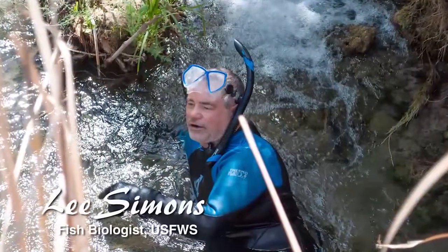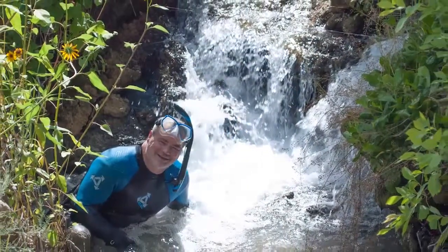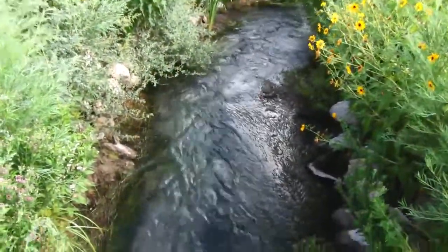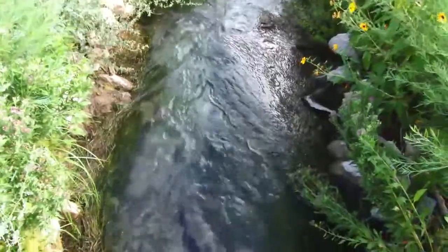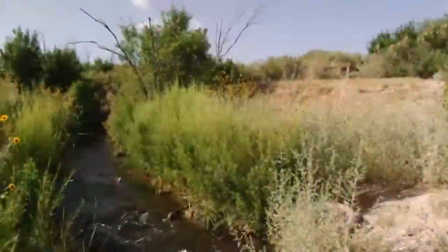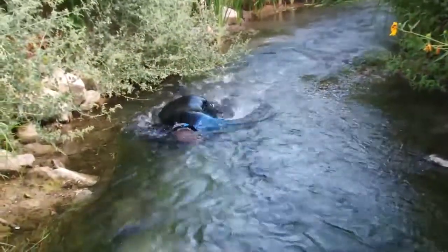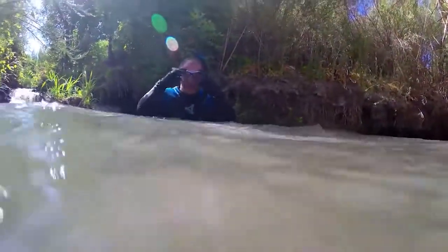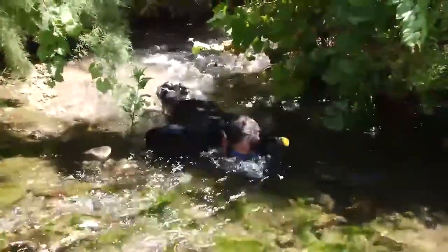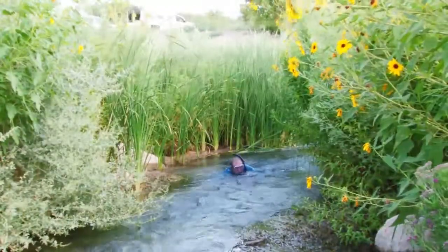The Moapa dace is endangered, and in order to manage it, we want to observe its numbers over time and over space. We're lucky in that it lives in pretty small springs and up to the Muddy River, where the water is getting big enough that it's kind of hard to survey fish by snorkeling. But through most of the system, snorkeling works really well to count the fish. What we do is put on snorkel masks and swim upstream so that we're in clear water. As the fish go by us, we keep a count — and it turns out to be a really effective way to count Moapa dace.